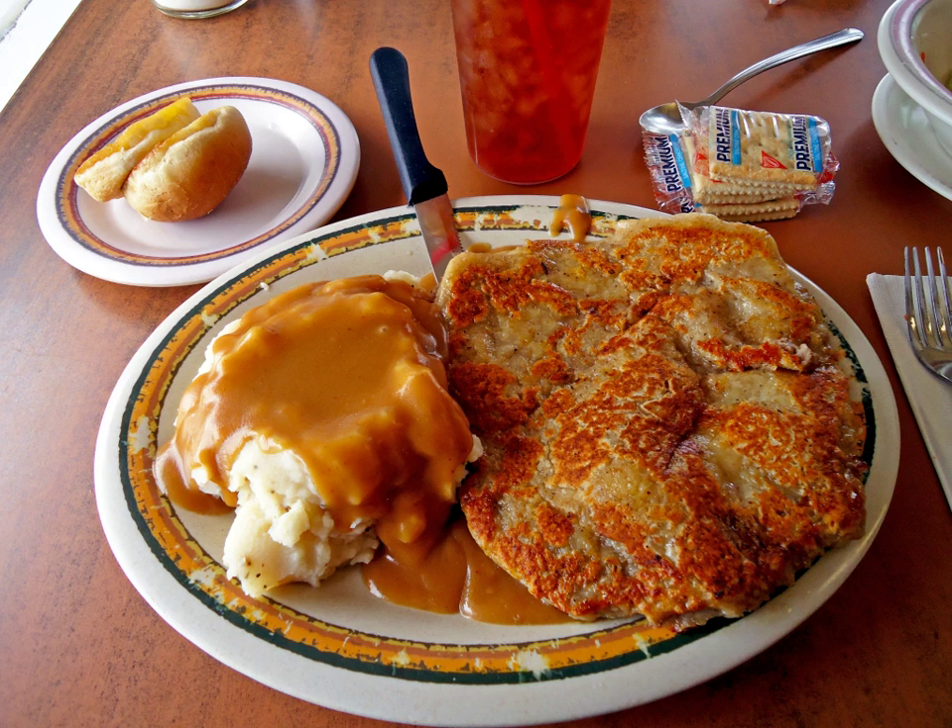A similar dish is sometimes known as "country fried steak" in other parts of the United States, where it is subject to some regional variations. On rare occasions there is a brown gravy, and occasionally the meat is either pan fried with little oil, or simmered in the gravy. In some areas, "country steak" may refer to Salisbury steak, a chopped or minced beef patty in brown gravy.